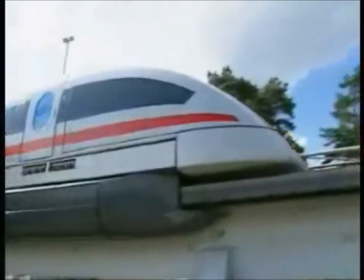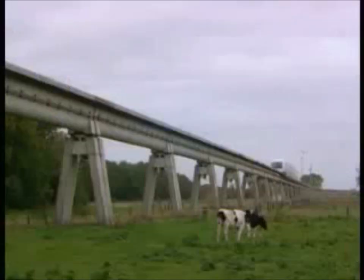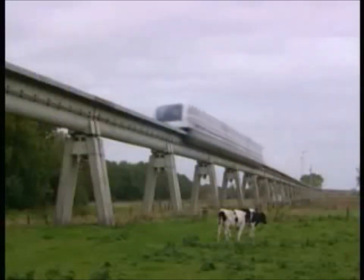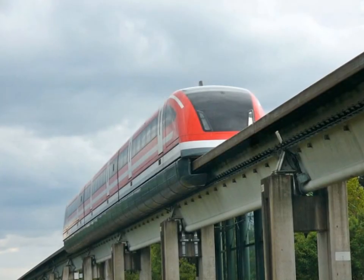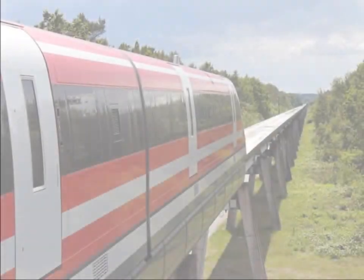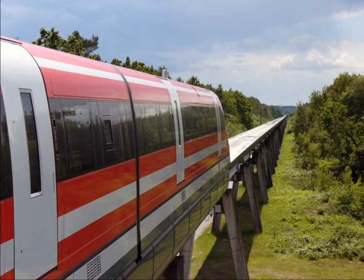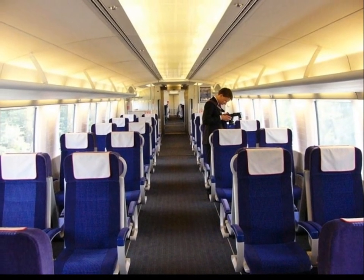It is a German high-speed maglev train using magnetic levitation, based on a patent concept from 1933. Planning of the Transrapid system started in 1969, and the test facility in Emsland, Germany was completed in 1987. The Transrapid is the first high-speed train in all of Europe to be approved for automatic operation.